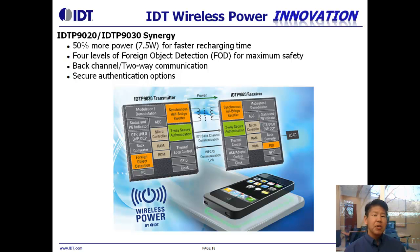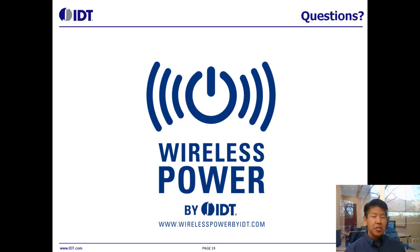This is just an overview of our devices. We're very excited to be bringing these to the market. If you have any questions or want to see more about our solutions, please visit us at idt.com or wirelesspowerbyidt.com. Thank you.